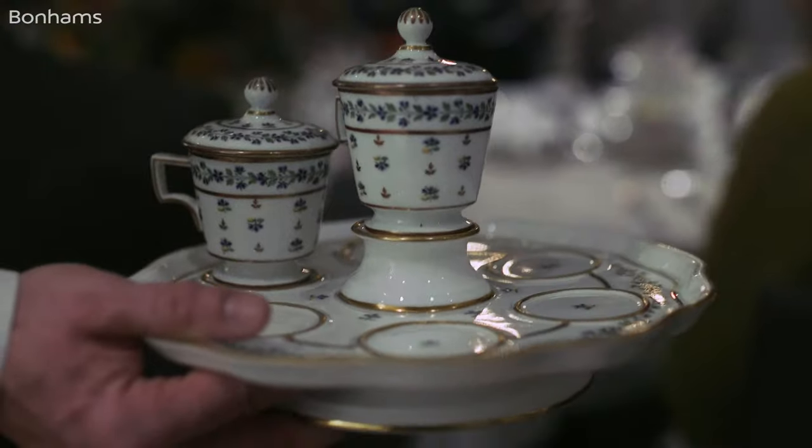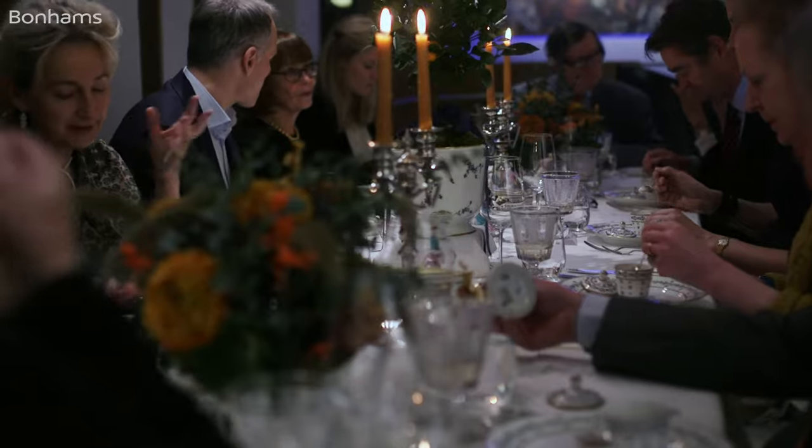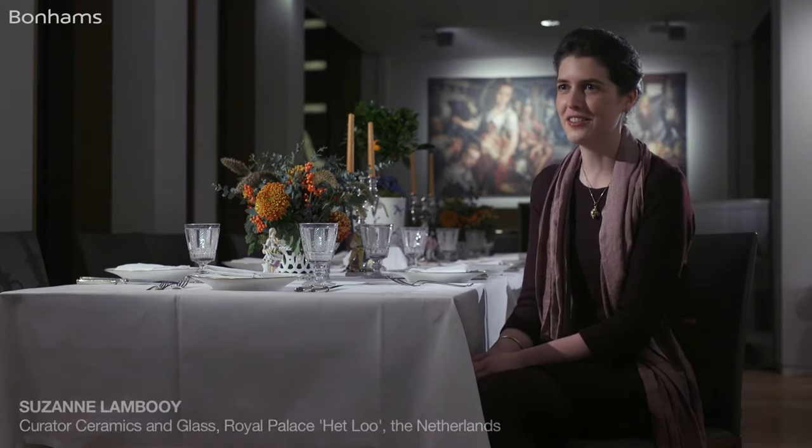This is a unique opportunity. You have a French service from the 18th century that we're allowed to have dinner on. That's how these services should be used, I think. They come alive when you use them. They weren't made just for show — they were made to dine. And it's wonderful to have that opportunity. We can't do that with museum collections.